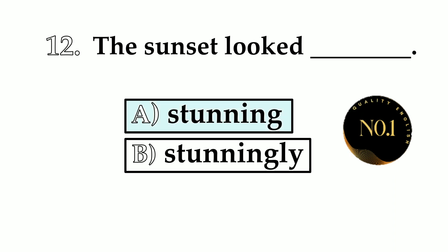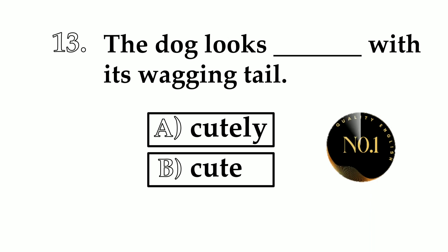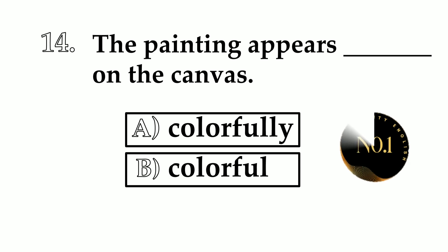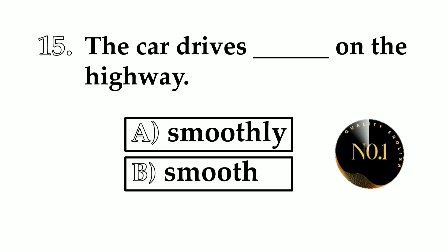Number 12. The sunset looked ___. A: stunning. B: stunningly. Stunning is adjective, stunningly is adverb — the sunset looked stunning. Number 13. The dog looks ___ with his wagging tail. A: cutely. B: cute. The answer is the dog looks cute with his wagging tail. Number 14. The painting appears ___ on the canvas. A: colorfully. B: colorful. We use adjective — colorful. Number 15. The car drives ___ on the highway. A: smoothly. B: smooth. The correct answer is the car drives smoothly on the highway.